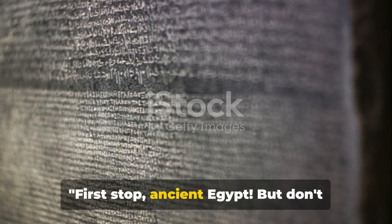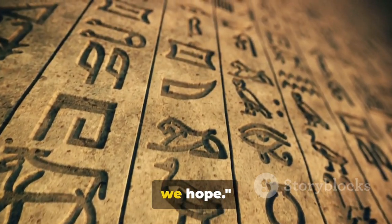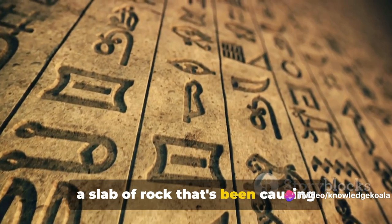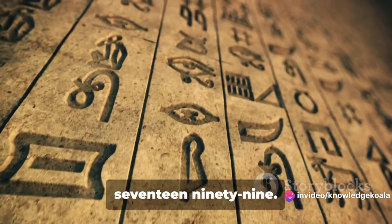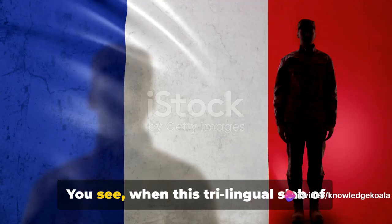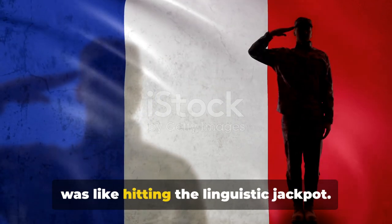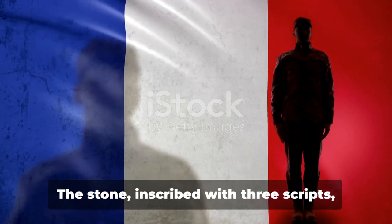First stop, ancient Egypt, but don't worry there won't be any mummy curses — we hope. Now let's talk about the Rosetta Stone, a slab of rock that's been causing linguists to do a happy dance since 1799. You see, when this trilingual slab of rock was discovered by French soldiers, it was like hitting the linguistic jackpot. The stone,